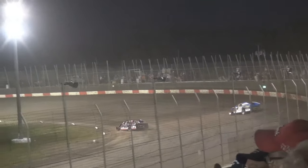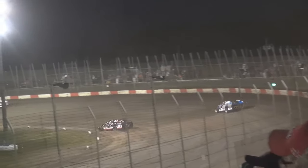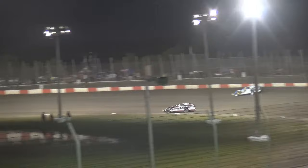Clancy leads lap number ten by a nose. Here comes Neiman back on the high side — side by side down the back straightaway. Neiman edges into the top spot going into turn three, but again that bottom line working through three and four. Clancy leads lap 11. Four laps to go here in our B-Mod A-Main. And here comes Ed Knoll — Knoll has moved the 15 up into third.